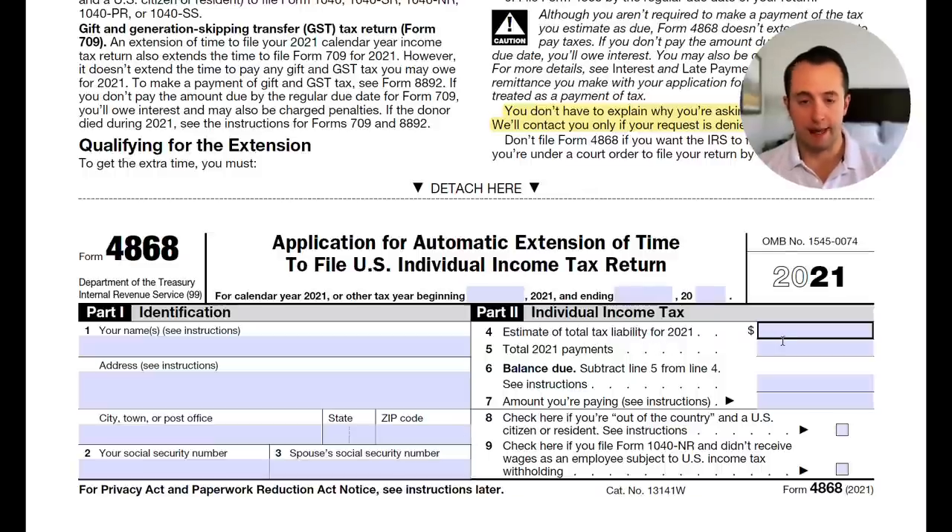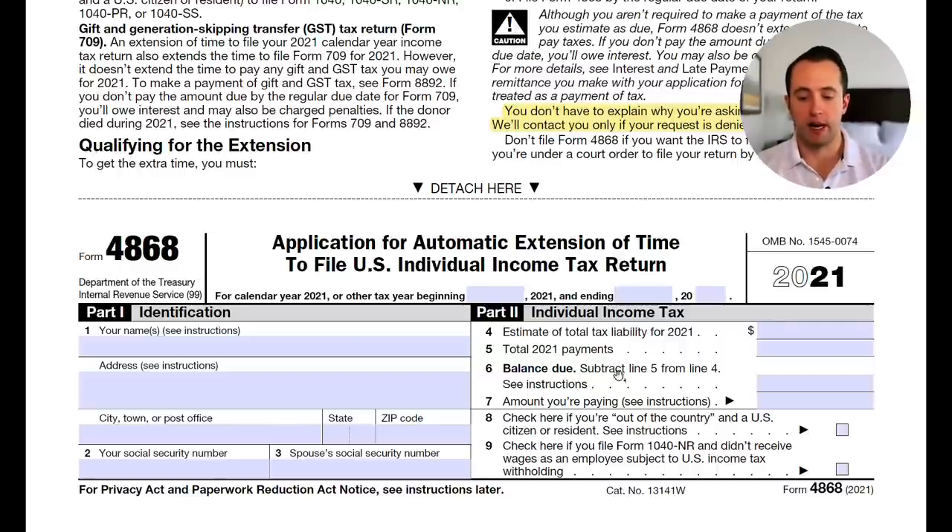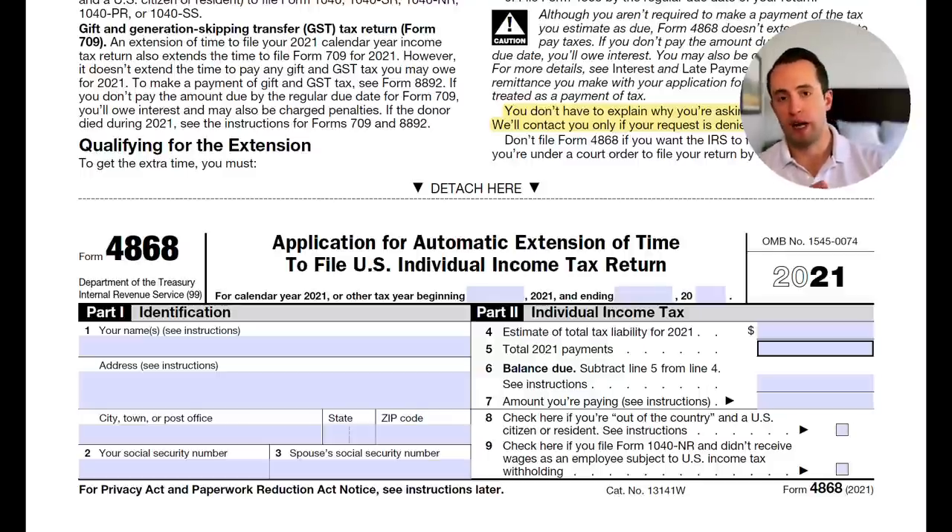Next, enter your estimated total tax liability for 2021. If you're not sure how to calculate your tax liability, check out the video linked in the corner of the screen. You'll also enter the total of all your 2021 payments — if you're a W-2 employee, that's how much was withheld from your paycheck toward your estimated tax liability, which is listed on your W-2. Then you subtract line five (what you've already paid) from line four (what you owe). A negative number means the IRS owes you a refund; a positive number means you still owe additional taxes.